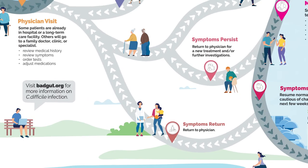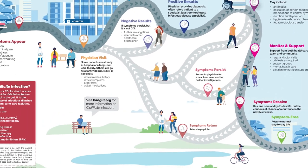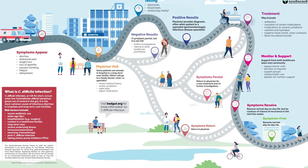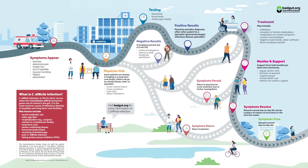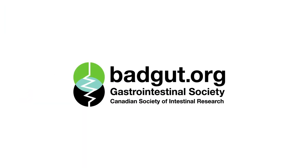For some, a C. diff infection may only happen once and be resolved quickly. Fortunately, there are several treatments and resources available to help you manage this infection and return to your daily life. On behalf of the Gastrointestinal Society, thanks for watching. For more information on C. difficile or to make a donation, visit badgut.org.